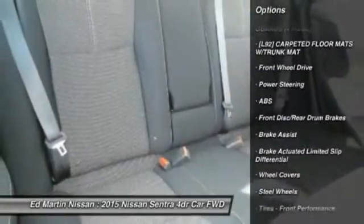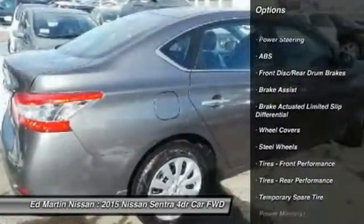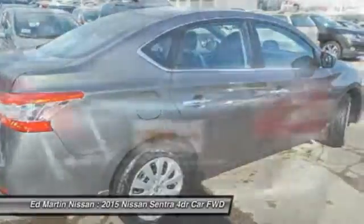Anti-lock braking system, Bluetooth, adjustable steering wheel, driver airbag, power steering, cruise control. Come take a test drive today.